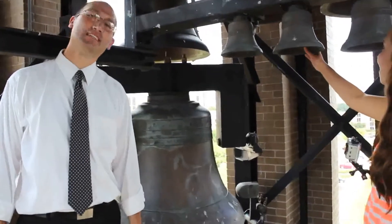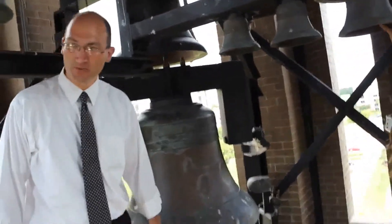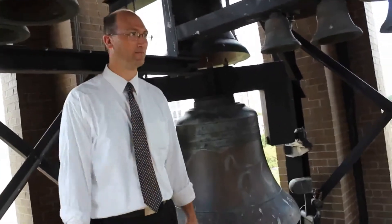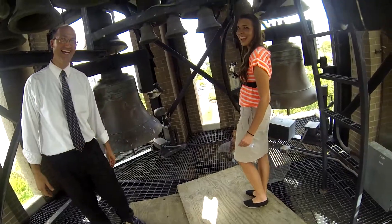So how often do people come up here for maintenance and stuff? Usually when it breaks. When you're in chapel on Tuesdays, they run through the bells three times, so you'll hear all 43 bells ring.